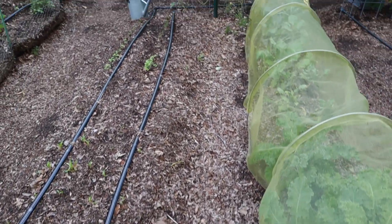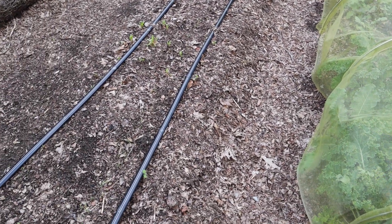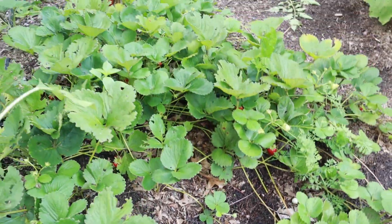This was my Kennebec potato row and I've sowed a bunch of fall crops in here. Strawberries are looking fantastic — this is the second harvest of these everbearing strawberries.